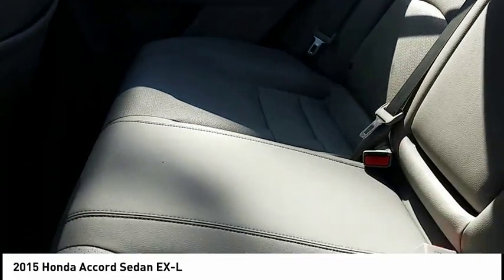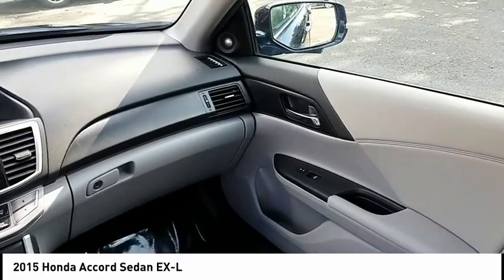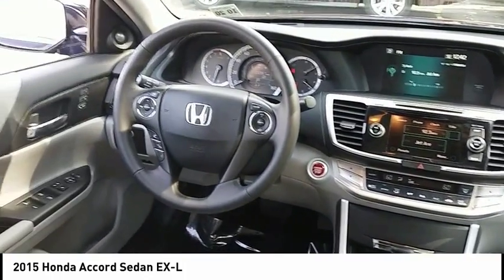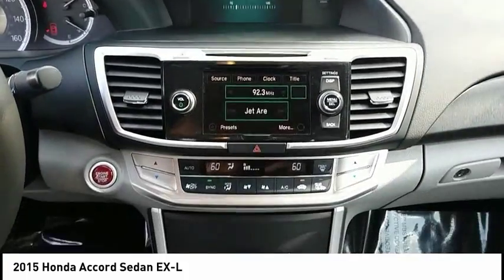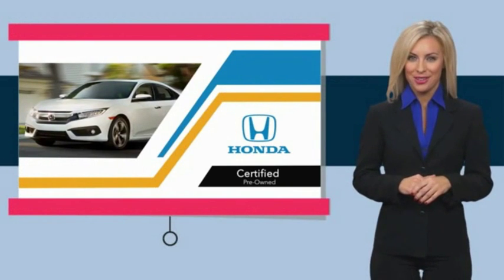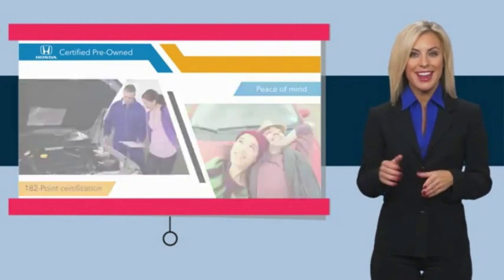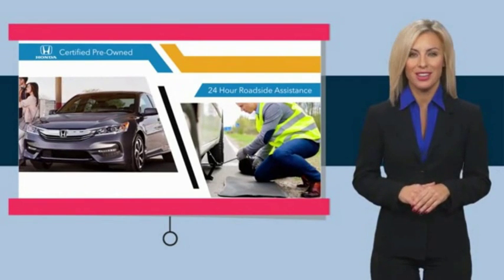Take this vehicle for a spin and see why so many shoppers are now proud owners. With Honda Certified pre-owned vehicles, you know you're going to be taken care of. Thorough inspections, both limited and powertrain warranties, all provide the comfort you're looking for in a pre-owned vehicle.